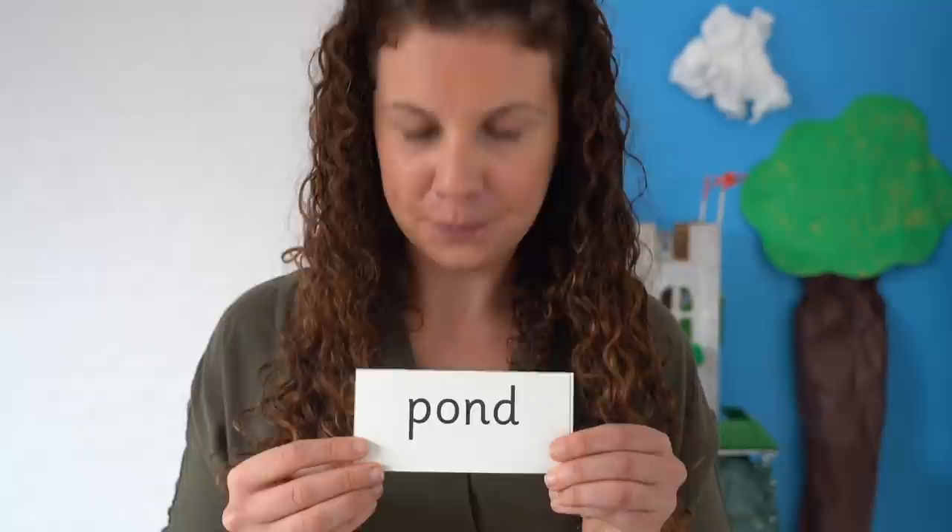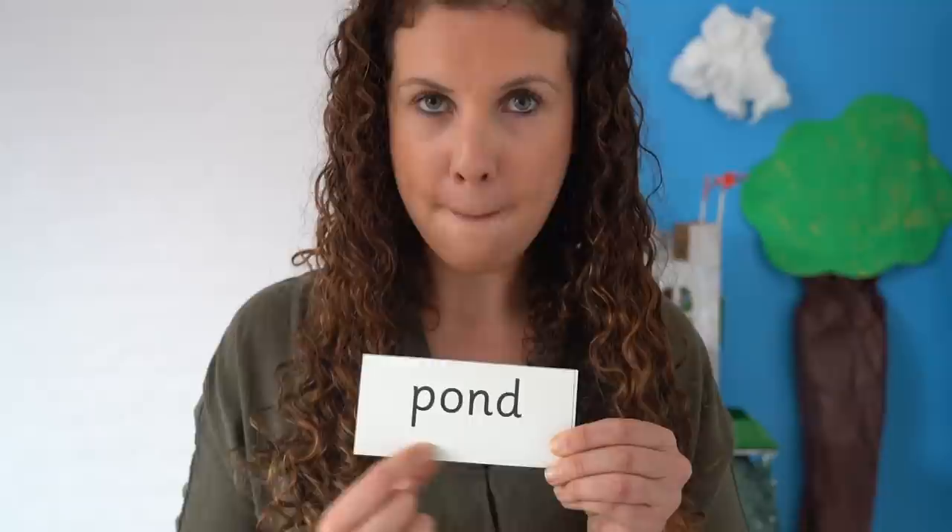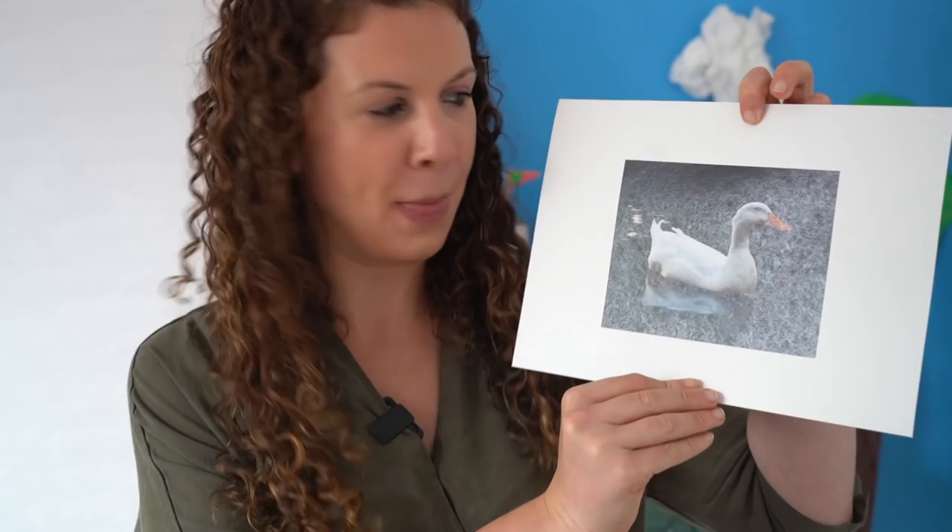Read each sound then blend. P-o-n-d. Pond. There was a duck swimming in the pond. And here we've got a picture of a duck going for a lovely swim on the pond.